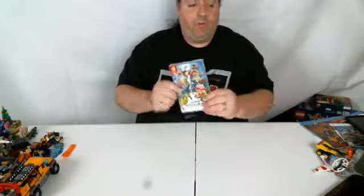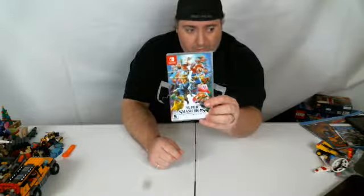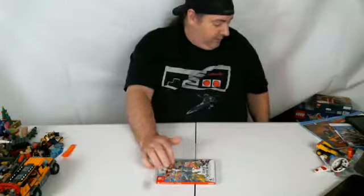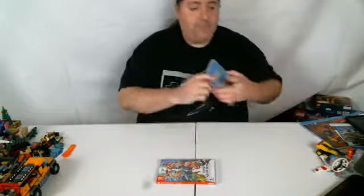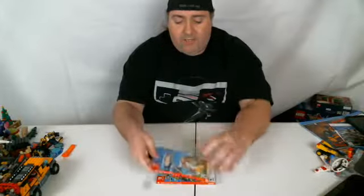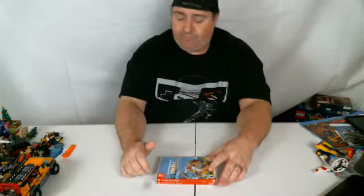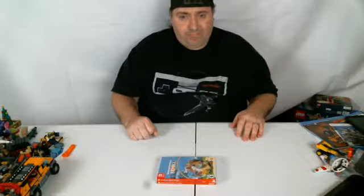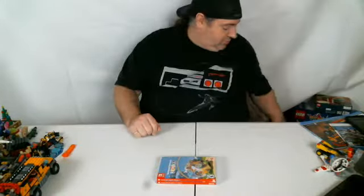Starting with the one that I'm sure everyone bought — Super Smash Bros Ultimate for the Switch. Pretty fun, I've been playing a little bit of that. Also got Katamari Damacy Reroll for the Switch, a remake of the first Katamari game. I'm a big fan of that series — it's very simple to play, hard to master. I very much enjoy those.